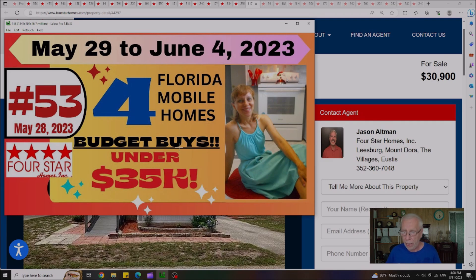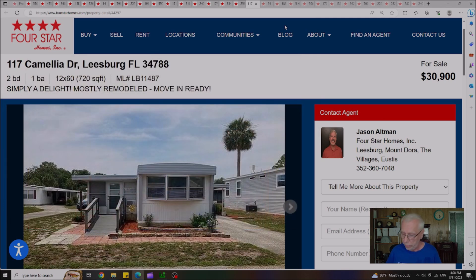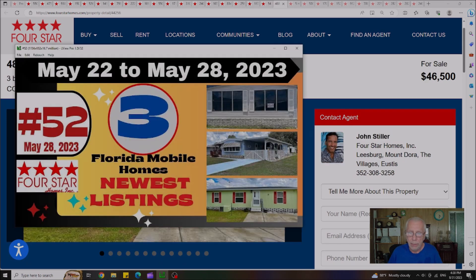On June 4th, Video 53 featured four Florida mobile homes — budget buys under $35,000. Out of the four, two homes are still remaining. The first is in Leesburg with a lot rent of $622 — originally listed at $34,900, now marked down to $30,900. The second house is in Eustice, originally listed at $22,000, now marked down to $21,000, with a lot rent of $690 a month.